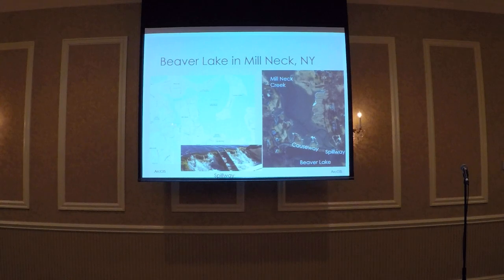Beaver Lake was created by a half-kilometer earthen dam, labeled as a causeway in the picture on the right. The Beaver Lake spillway is approximately seven meters long and two meters high, preventing any fish from entering the lake. In the early 1990s, a local homeowner noticed that fish were getting stuck below the dam and were unable to pass into the lake, so he constructed a homemade fishway and installed it on the spillway. However, he had no knowledge of the many requirements for successful passage, so his fishway was basically ineffective.